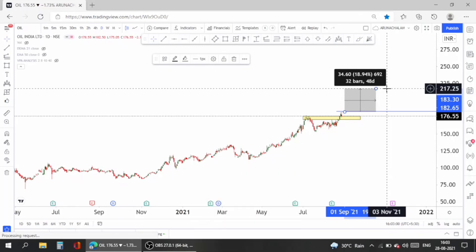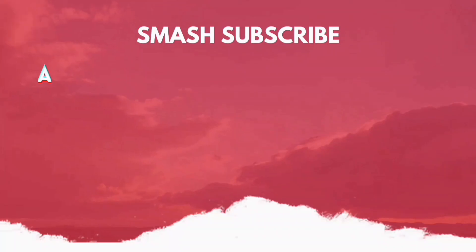If you like the video, hit the like button. Join us on Telegram using the link given below in the description, and hit subscribe so that you will get notifications of videos published immediately. That's all for today — thank you for watching.